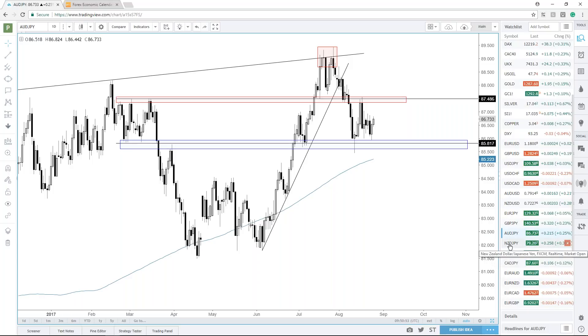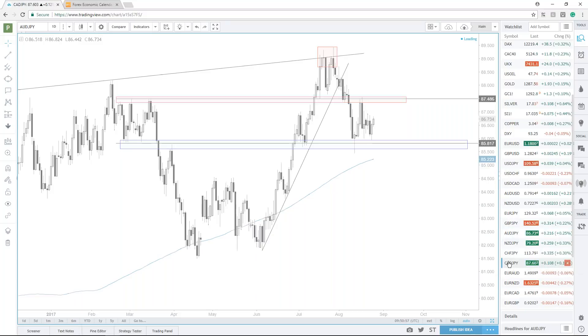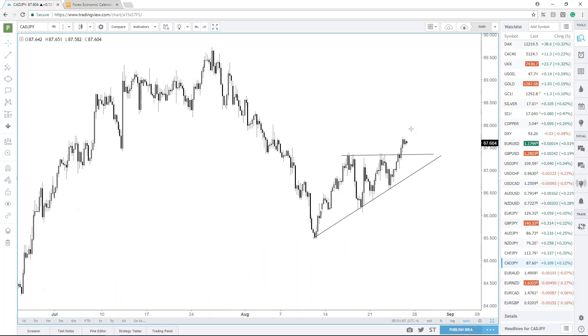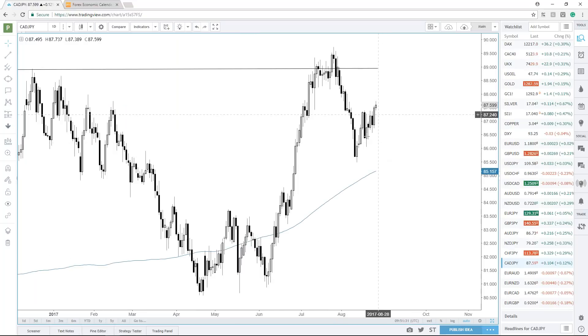Looking at CAD/Yen — if we're looking for one that could have some strength, we're getting a little bit of a bullish situation going on there. It could be a correction of the down move, but based on looking at CAD in general, it is one of the stronger currencies and is showing a little bit more life than some of the other ones.